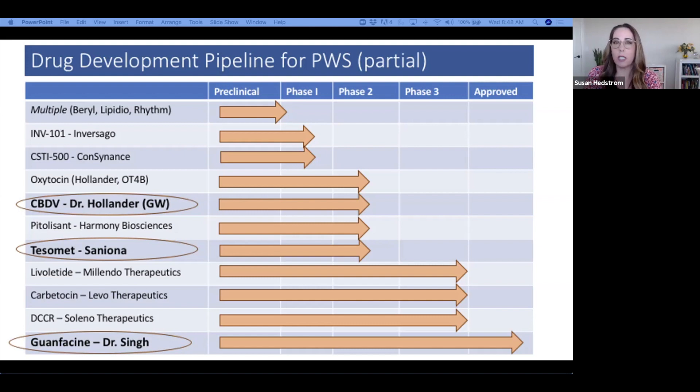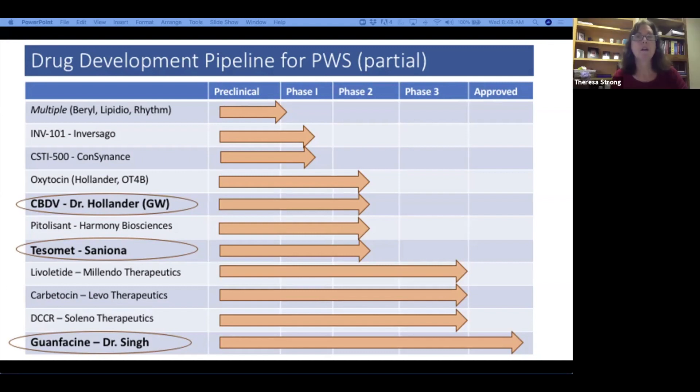Regarding oxytocin — is that study only based in France or is there a U.S. study as well? I believe it's ongoing in more than France, in several European countries. There is not, to my knowledge, a current study in the U.S. However, these companies are always looking to next steps, and I think we should see what happens over the coming year or two.